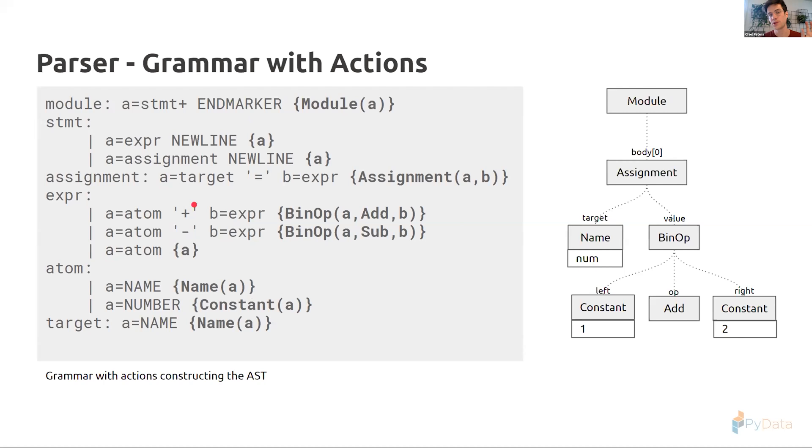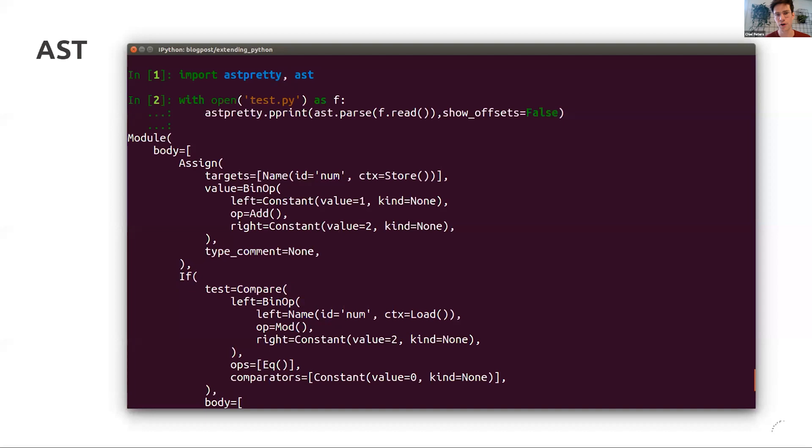To build the AST, we add actions to our grammar — shown in curly braces. When we successfully parse a certain rule, we bind it to variable 'a', which then gets passed to the node constructor. Following our example, we end up with the abstract syntax tree on the right: a module followed by an assignment, then the name and the binary operator.